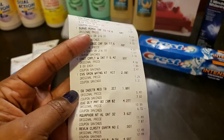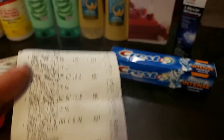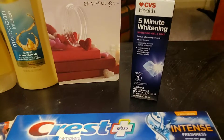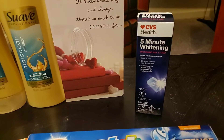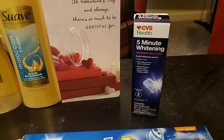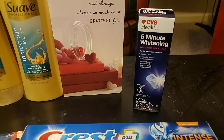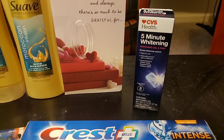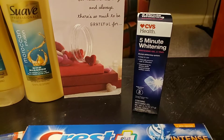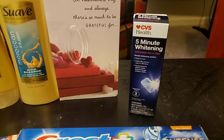I also picked up the CVS Whitening Kit because I had a $3 off CRT for it. It was $7.29, so I got $3 off, and I got an additional 20% off because it's a CVS brand item — that gave me an extra 53 cents off. A great pickup!